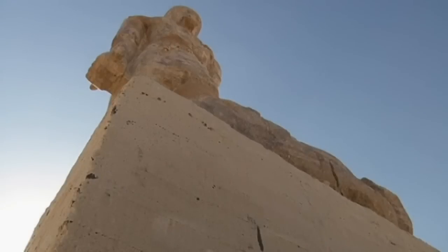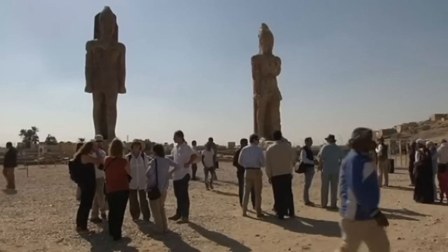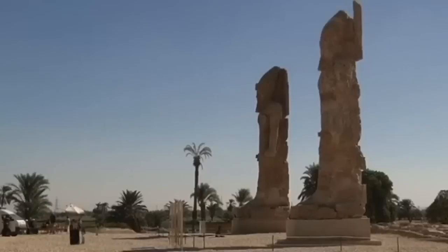The two statues were lifted up from the ground, then reassembled, renovated, and built back again. The temple on the west bank of the Nile consists of two statues of King Amenhotep III, who is the grandfather of King Tutankhamun.